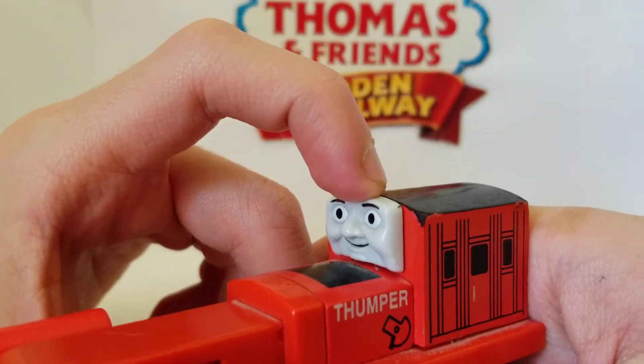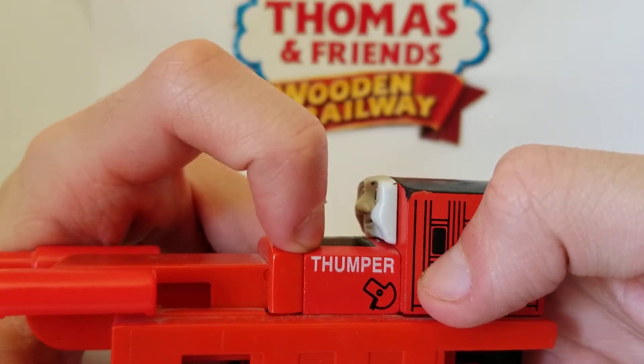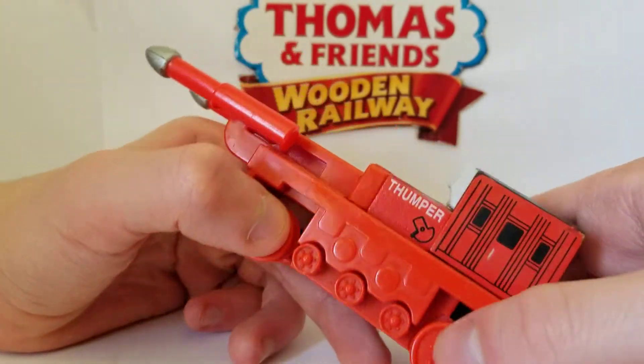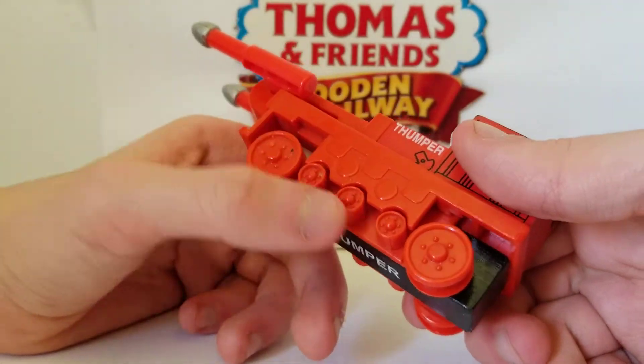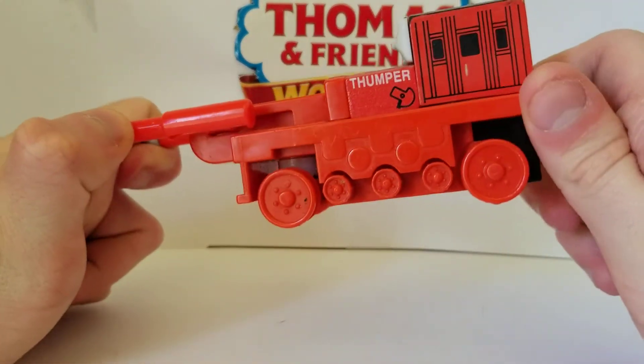Like this face right here that some people have used for their Glynn custom, which I'm not going to do. His name Thumper is printed right here. It also has some caterpillar treads. If he's in my Boulder Mountain, it would remind me that he had his caterpillars.